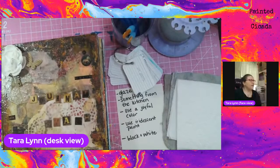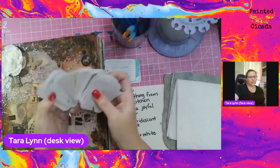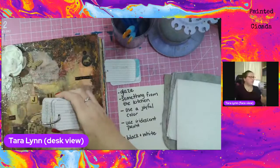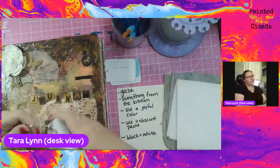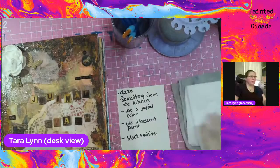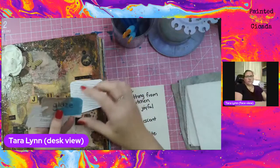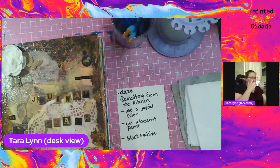If you have not joined me for art journaling in the past, I've got this fun little ring of prompts here — I add to them all the time — and I randomly pull different prompts to use to stretch our imagination, stretch our creative muscles, and we use those to create with. So if you register before the event, you will get a sneak peek at the prompts. The ones I pulled tonight are: black and white, use iridescent paint, use a joyful color, glaze, and use something from the kitchen. So that's what we are doing tonight.